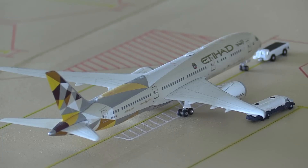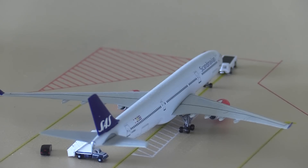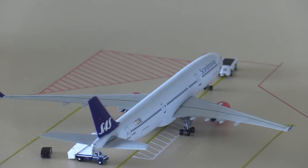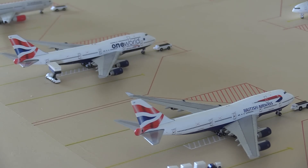Here we have an Etihad 787-9 heading out to Abu Dhabi later on, and a Scandinavian A330-300 heading out to Copenhagen.